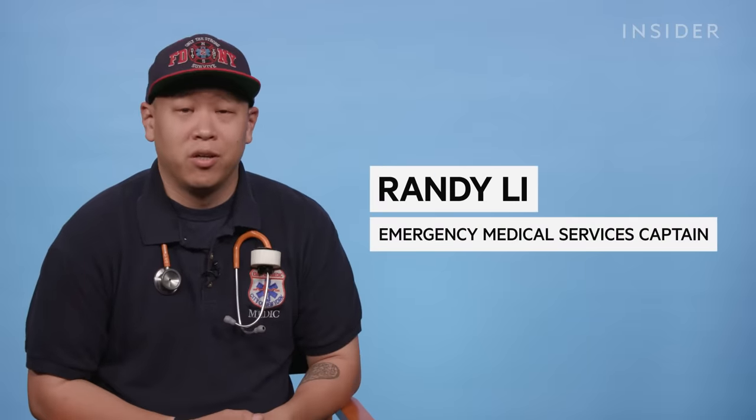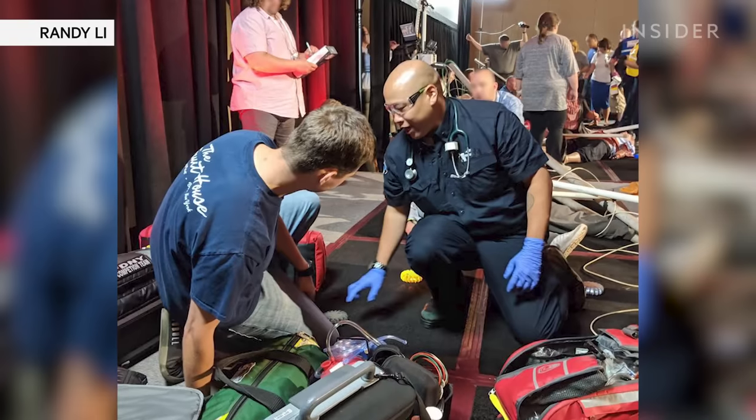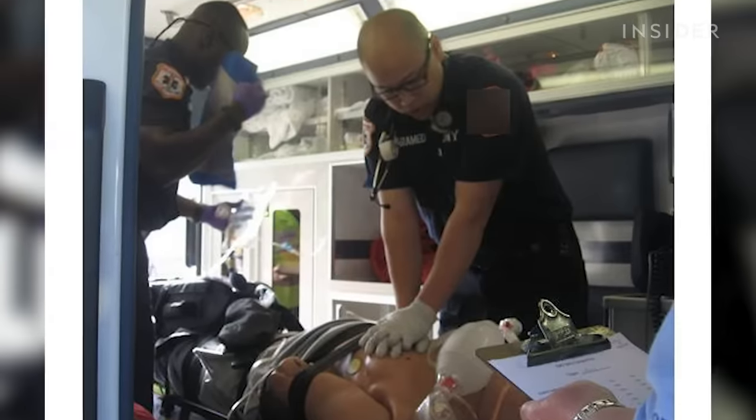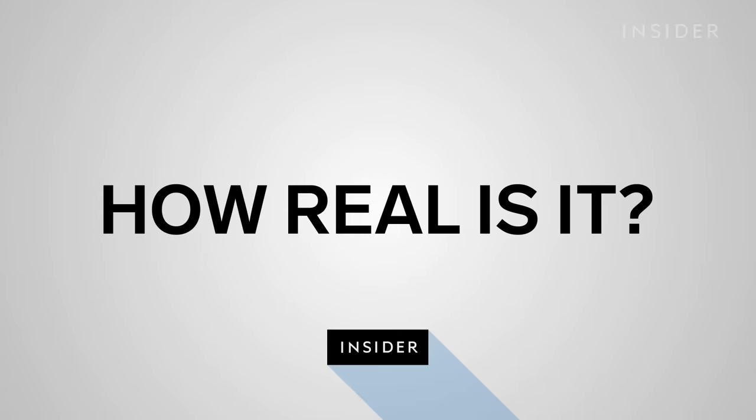My name is Randy Lee. I'm a paramedic here in New York City. I've been doing this for about 11 years and my role as a paramedic is to provide pre-hospital care to patients. Today we're going to be looking at medical emergencies from movies and TV and judge how realistic they are.